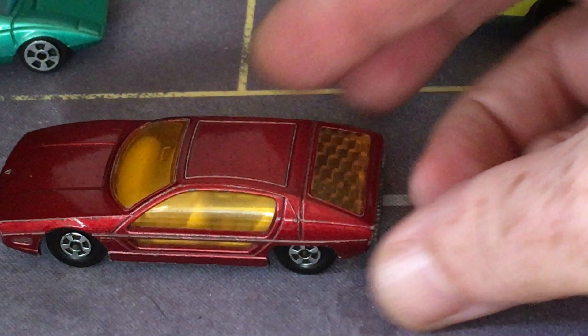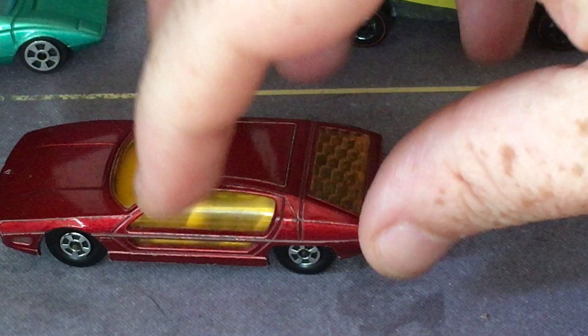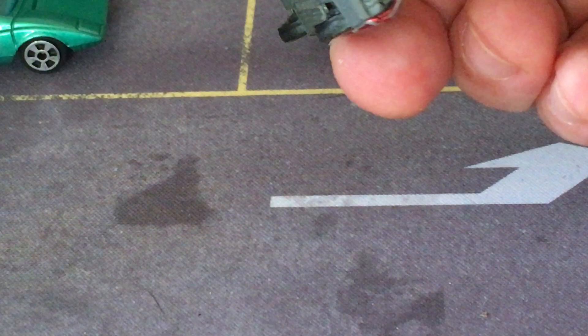In 1967, another one you probably know is the Lamborghini Marzal. This is a classic Matchbox casting. The Marzal was designed by Marcello Gandini at Bertone and provided inspiration for the production Espada. The doors on the Marzal and the back window are some of the interesting features of that car.